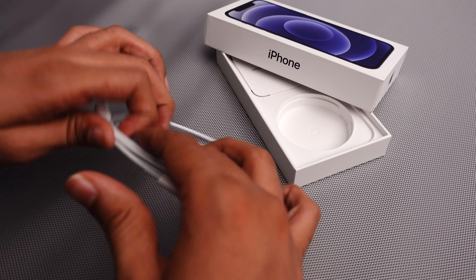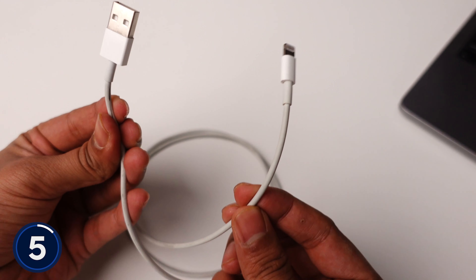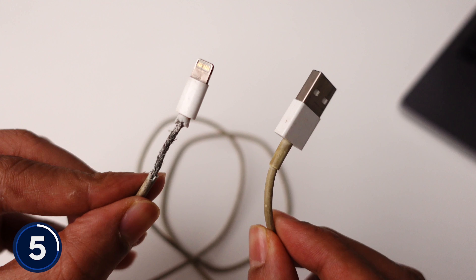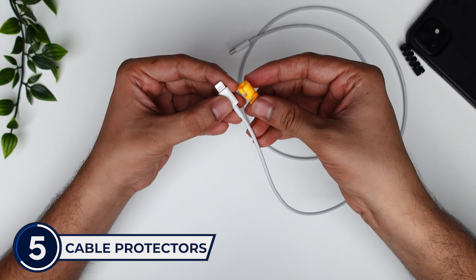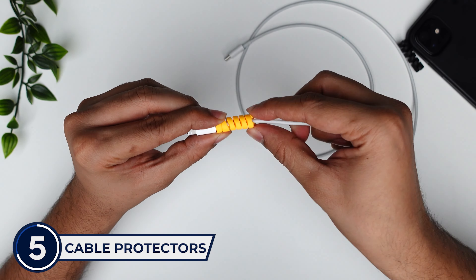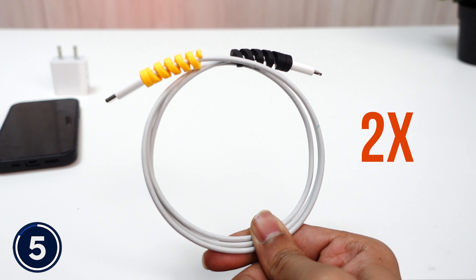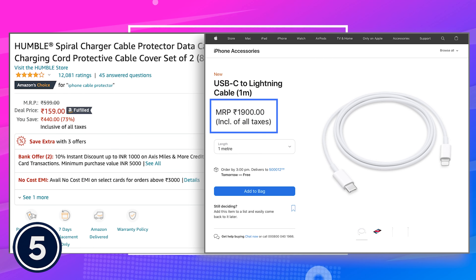I would also recommend using only an Apple original cable, but a lot of people face durability issues with it. Initially the cable condition looks fine, but after some time it can deteriorate significantly. To solve this, there is a very budget-friendly solution — cable protectors. These are very easy to install and once placed, they don't move at all, protecting your cables from extreme bending and greatly improving cable life. You can get these cable protectors for just 100 to 150 rupees and save the money you'd otherwise spend on a new cable.